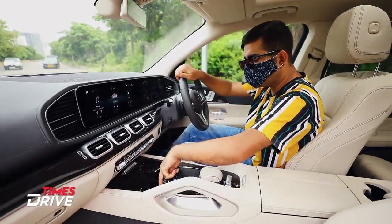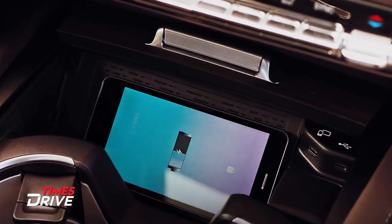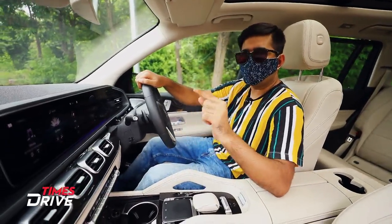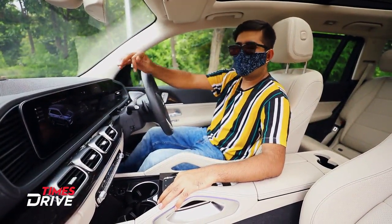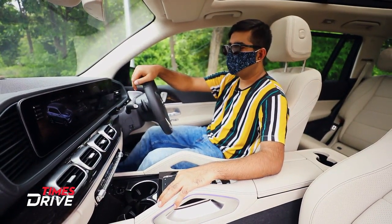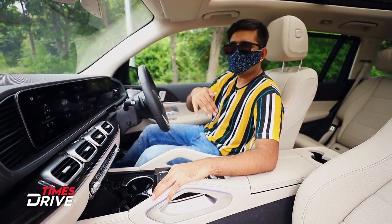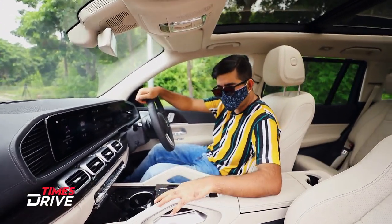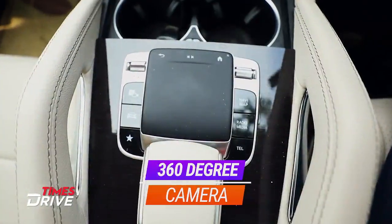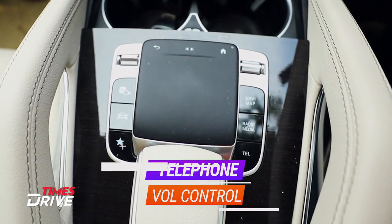There are two cup holders and wireless charging support in the center console, along with two USB Type-C ports. You get three driving modes — Comfort, Eco, and Off-Road — so you can drive the GLS in these three modes. The car also has AIRMATIC suspension which you can adjust. There are dedicated buttons for the parking camera, navigation, radio, telephone, and volume control.